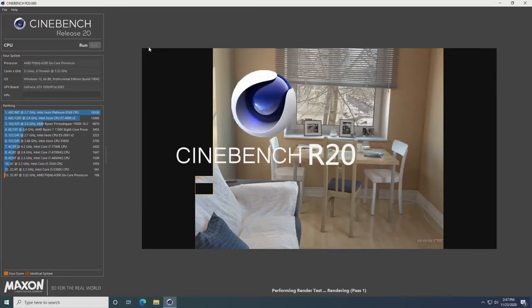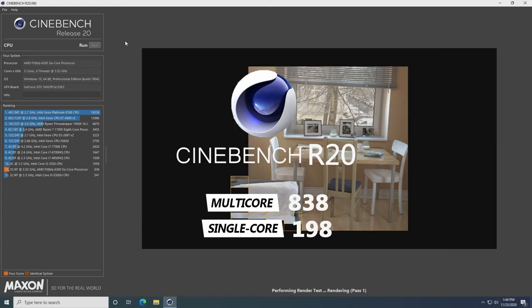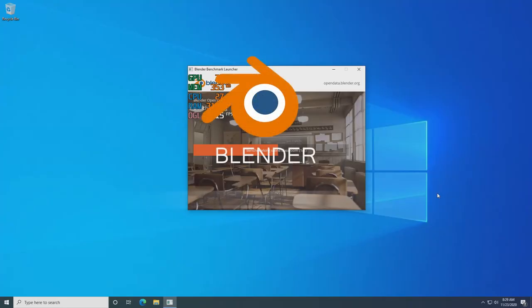With Cinebench R20, the multi-core score averaged 838 points and the single-core score average was 198. The multi-core score isn't terrible but the single-core score is definitely low. The Blender classroom render completed in 56 minutes and 10 seconds, which is pretty slow.